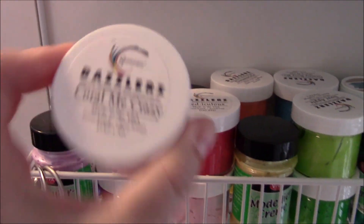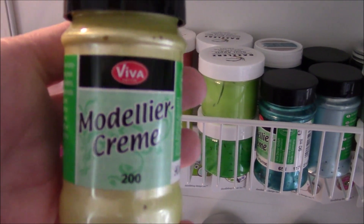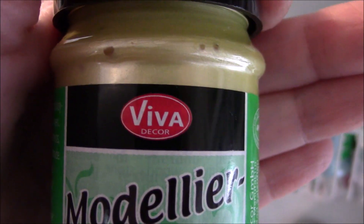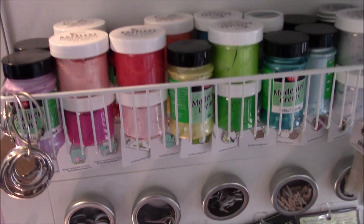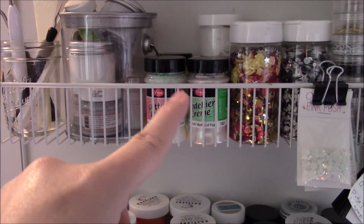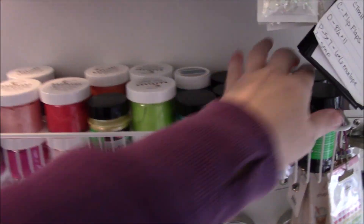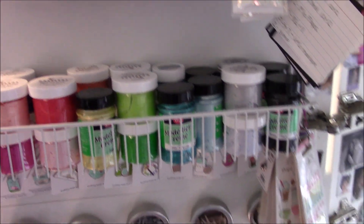Some of my favorite stuff is this — Viva Decor, it's called Model Air Cream. I have that in a lot of colors. I don't use them a lot but when I do I love them. Oh, I just got a good idea — I have black. I should use that on my daughter's graduation pages! Somebody remind me of that.